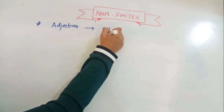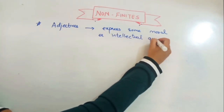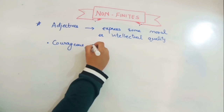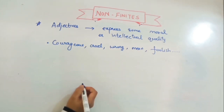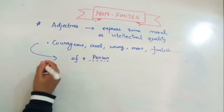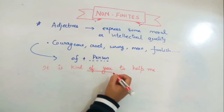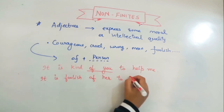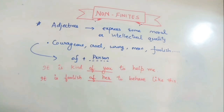Some adjectives express moral or intellectual qualities — such as courageous, cruel, wrong, mean, foolish — and with these we don't use 'for.' Instead, we use the person's name with the preposition 'of.' For example: 'It is kind of you to help me' and 'It is foolish of her to behave like this.'